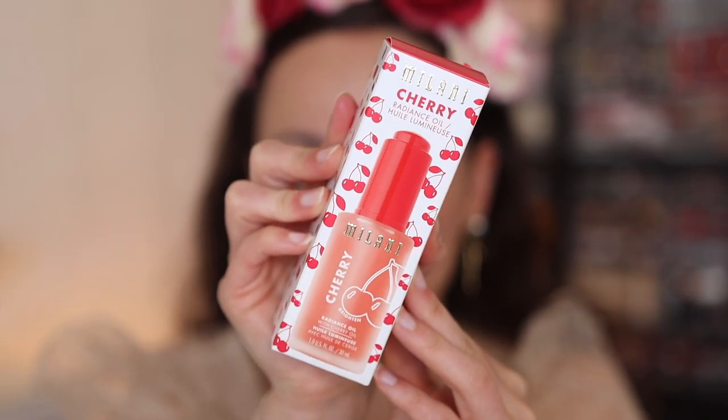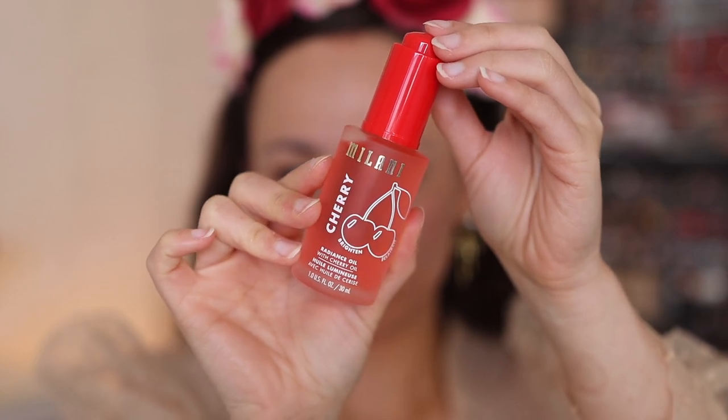Now I want to try out this Milani Cherry Radiance Oil. This is a lightweight oil that's supposed to nourish and brighten skin for a radiant glow. It says to apply two to four drops onto clean skin every morning and evening — it's more so a skincare product, but let's try it out. This bottle is absolutely to die for. It feels really nice for a drugstore product. It does have a cherry fragrance, so if you're sensitive to fragrance this might not be for you, but it definitely has a pretty strong fragrance.